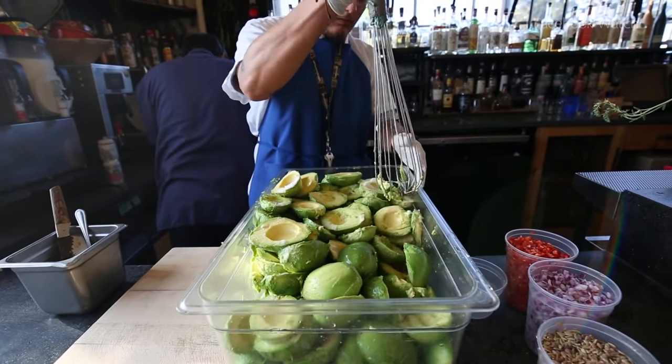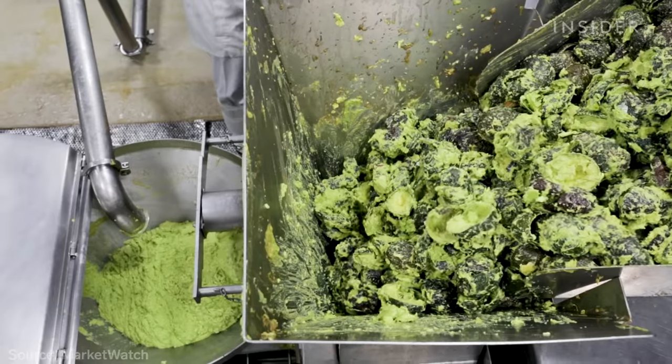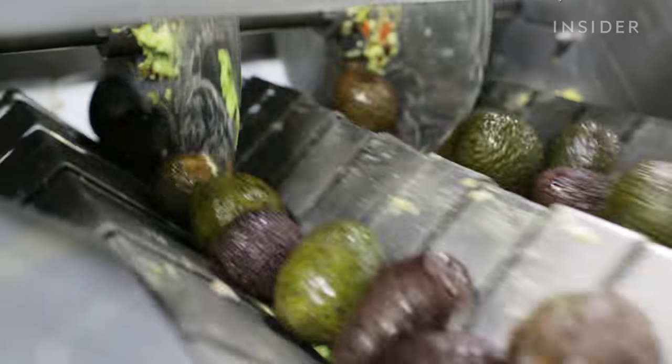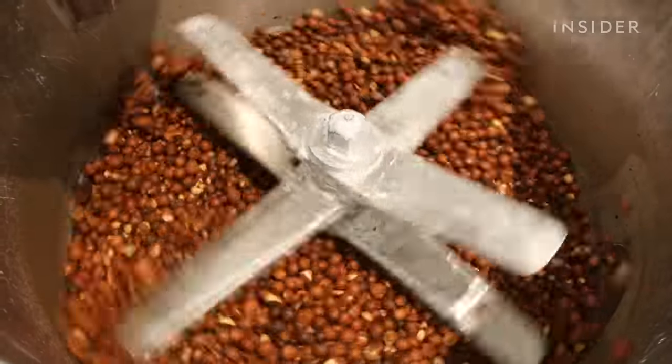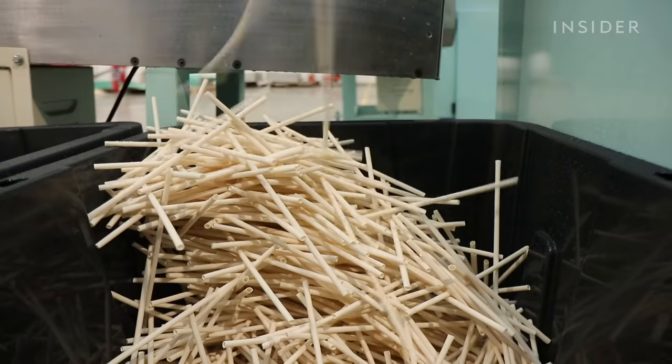We just can't seem to get enough guac. Last year, Americans consumed more than 6 billion avocados, and that produces a lot of inedible waste. Now, a company has developed a process to transform avocado pits into plastic.